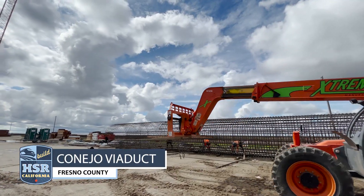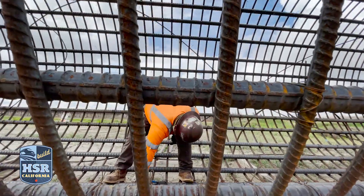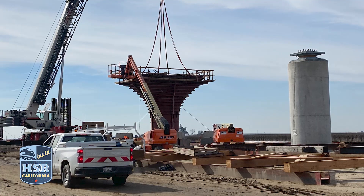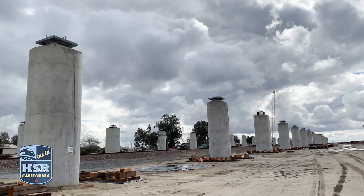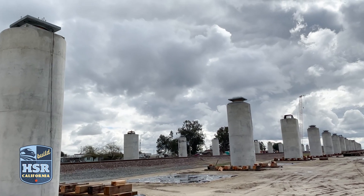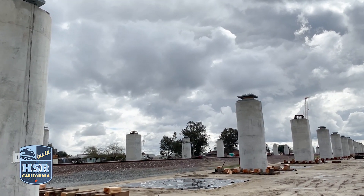At the northern portion of the Conejo Viaduct in Fresno County, crews continue to place concrete to form the vents and columns of the substructure. To the south, crews continue to erect column flares — the portion of the column that supports the superstructure. When complete, the 2,000-foot Conejo Viaduct will carry high-speed trains over the BNSF Rail Line, Conejo and Peach Avenues.